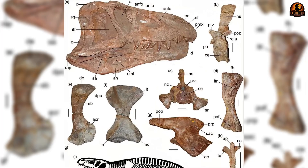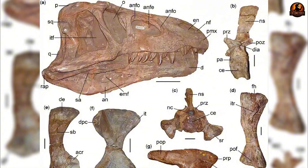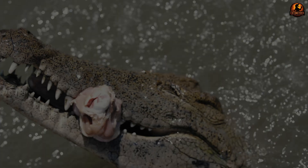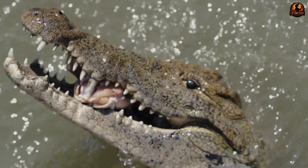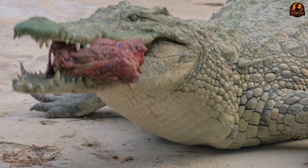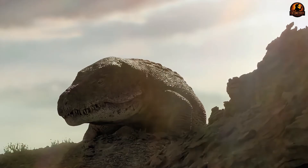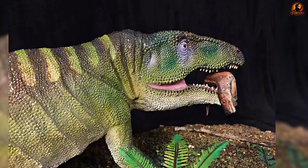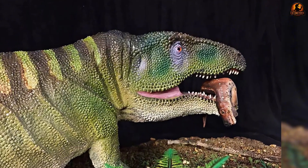Thickened posterior skull, expanded occiput, and deep mandibular fossae indicate massive jaw muscles, similar in role to crocodilians but scaled and positioned to drive deep puncturing bites. Instead of simply clamping like modern crocodiles, its jaws could deliver crushing pressure while the recurved serrated teeth sliced into tissue. This would have been capable of piercing thick hides and inflicting bone-damaging bites.